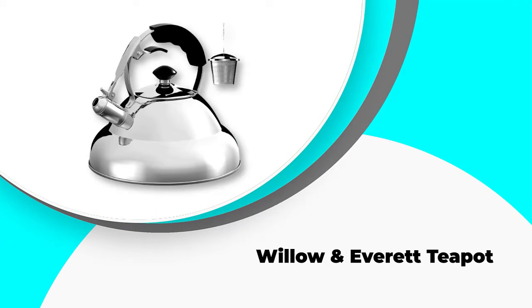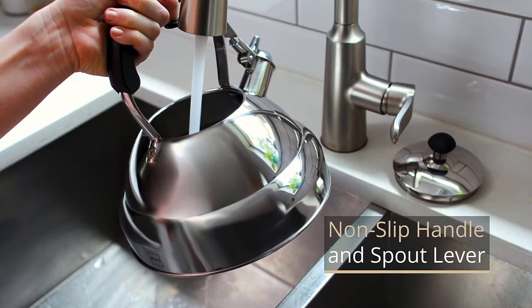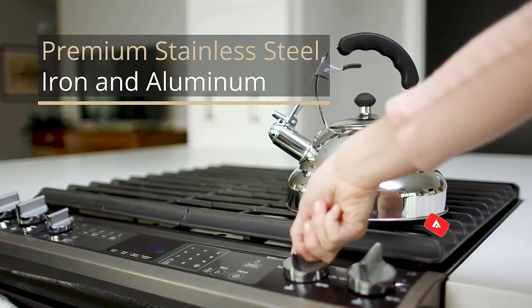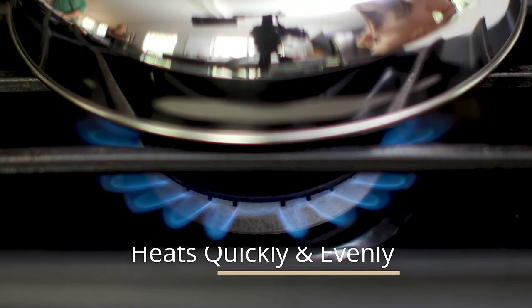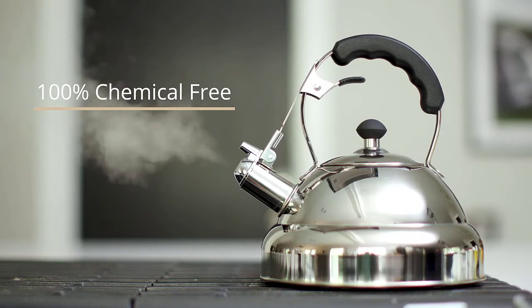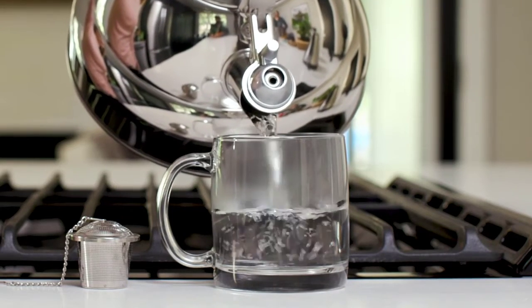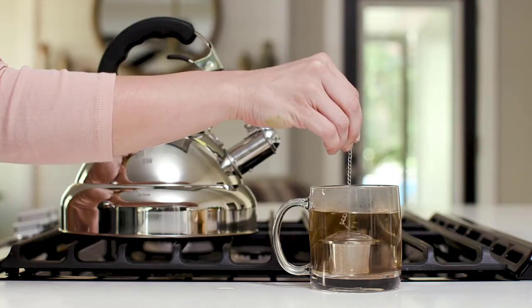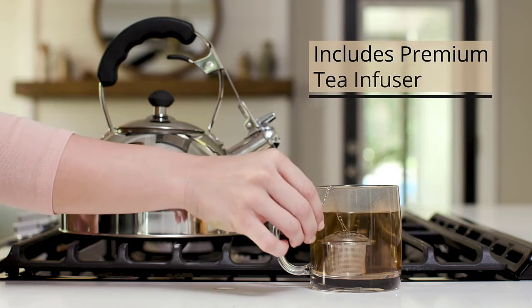Number one: the Willow and Everett Teapot. Our top-rated tea kettle for induction cooktops has to be the Willow and Everett Teapot — one of the best you can buy right now, from one of the kettle industry's leading brands, at a very affordable price. It's a big winner in almost every category, with the only real drawback being a limited 90-day warranty. It features a five-layer design including premium surgical grade stainless steel, iron, and aluminum, allowing it to heat up quickly and retain heat for a long time so you can pour multiple cups over a longer period.